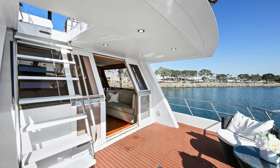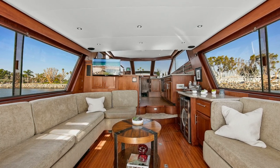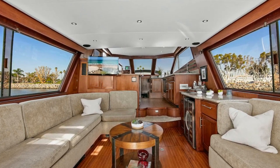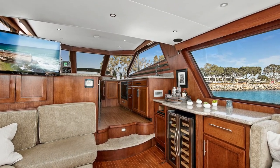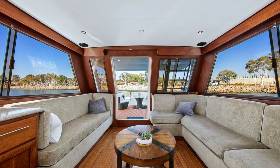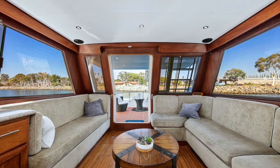The aft deck is quite nice, a very large and entertaining area here in the salon, and as we move up to the galley itself you can see we have 360-degree views all around the vessel, really making it quite inviting.